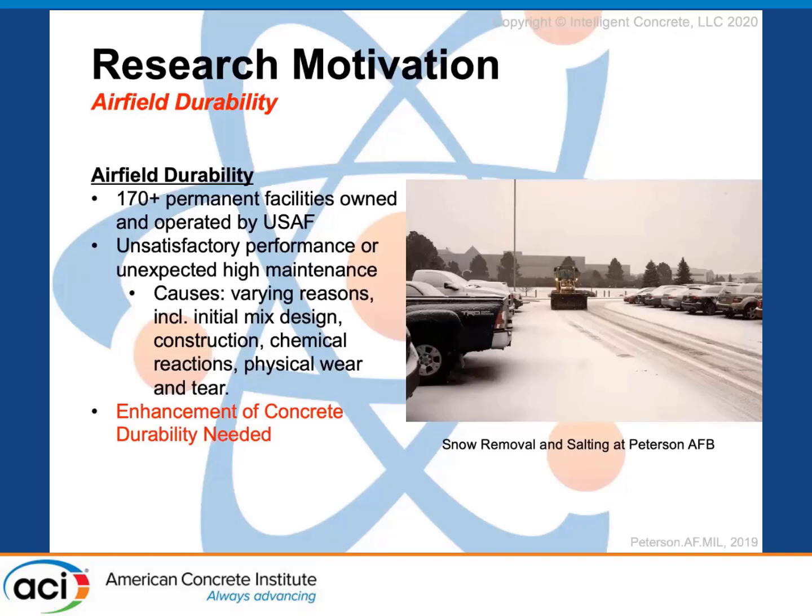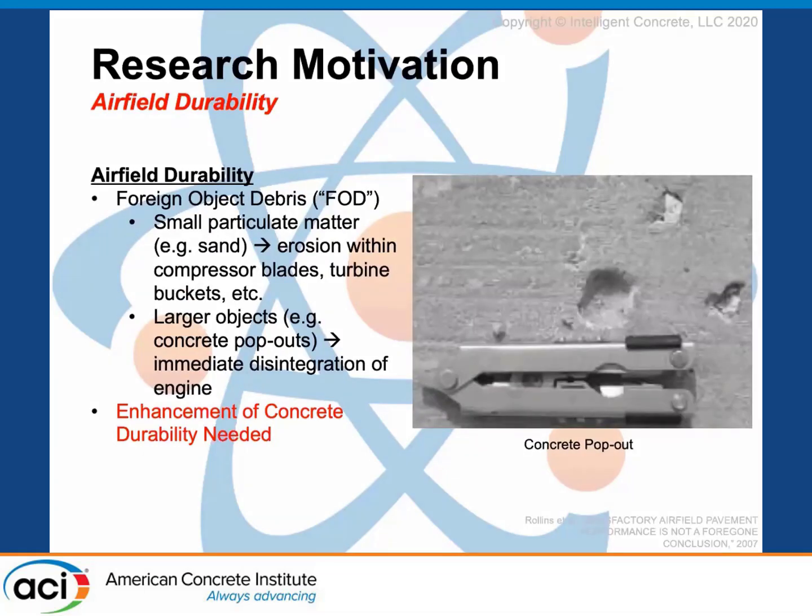The cause of underperforming pavements has a multitude of reasons — whether it's the original mix design, the construction, the chemical reactions, that physical and chemical attack, or the wear and tear from excessive use and heavier loads. Ultimately, an enhancement of current concrete for airfield pavements is needed to reduce foreign object damage — rocks and spalls on the concrete surface that can debilitate our inventory on runways, pavements, and taxiways. We want less maintenance, lower airfield shutdown time due to sweeping for foreign object debris, and fewer failures to our Air Force planes that complete the missions.